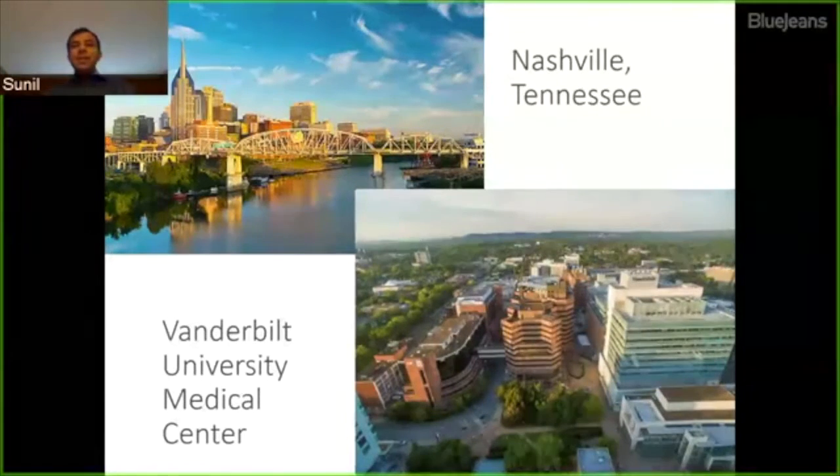This is my home, Nashville, Tennessee. It's a wonderful city, and our medical center is a large referral hospital that receives a lot of complex, critically ill patients from around this part of the country.